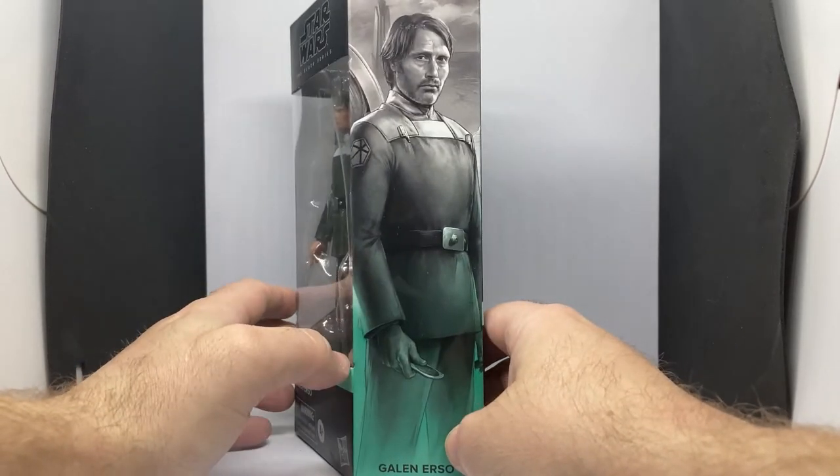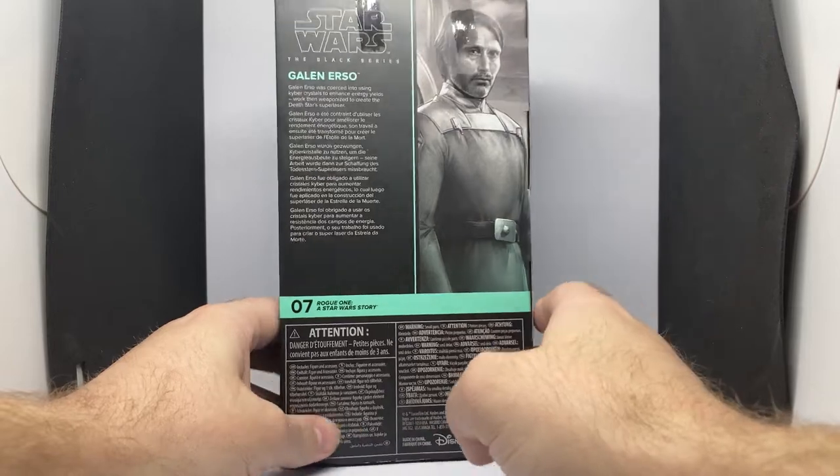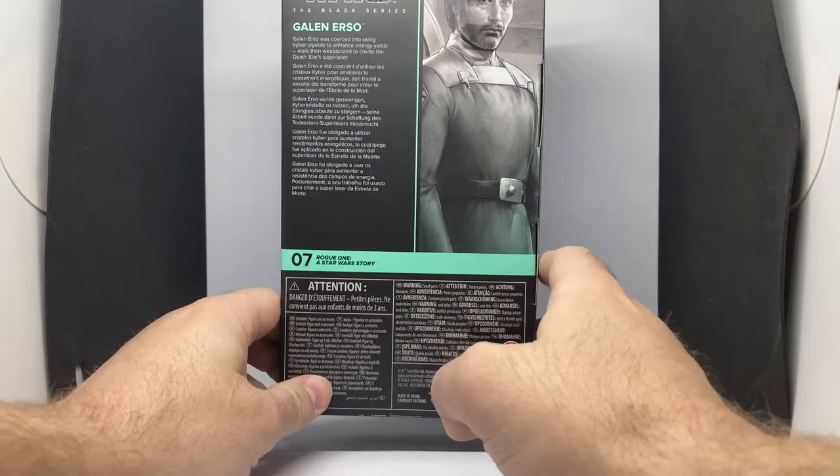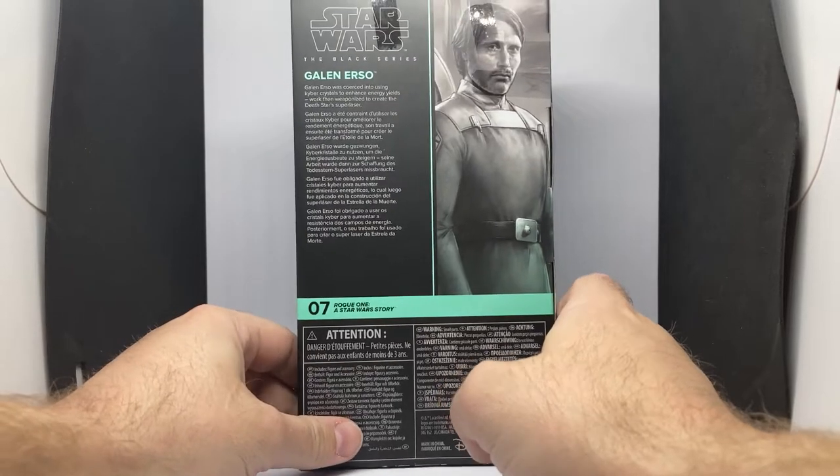Very happy to get Galen Erso — he looks fantastic, really good likeness. He's number seven in the Rogue One line. It's a pity it's not easier to get for those in the US and here in Australia and other countries outside the UK. It's a bit of a strange situation with this one.